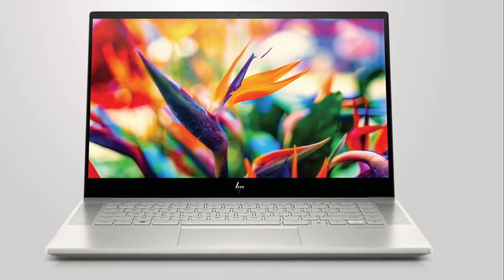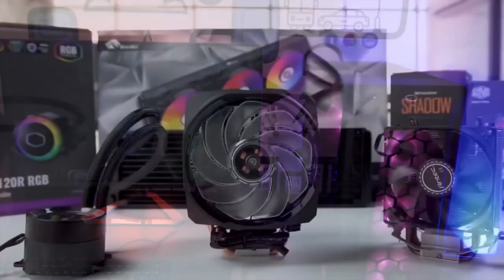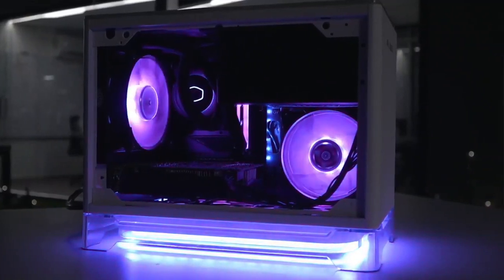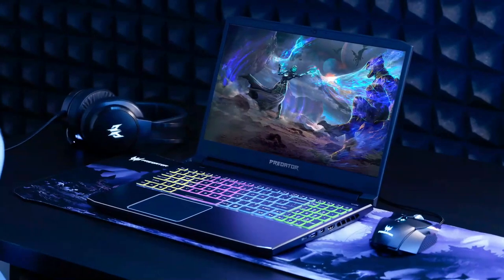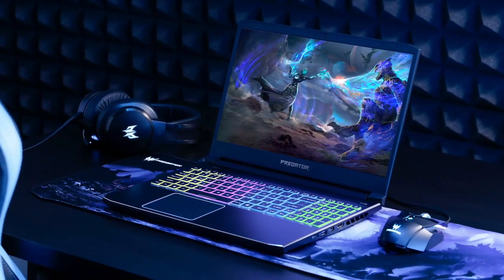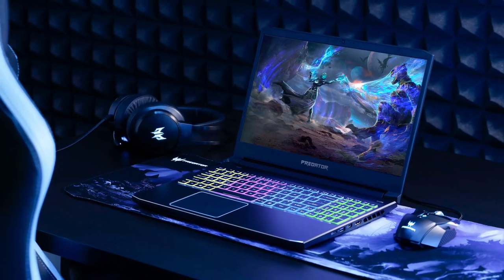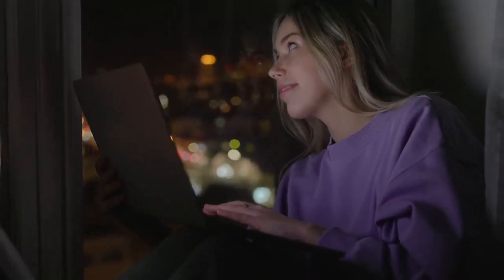Dell's Alienware gaming laptops have improved since 2009. You can choose between the versions that are currently available. These models are available in a variety of hardware configurations to suit any budget or requirement. This list will help you understand the variations between each model so you can choose the best Alienware gaming laptop for you. Make sure to watch till number 1, because it is one of the most amazing tech that you will ever see.